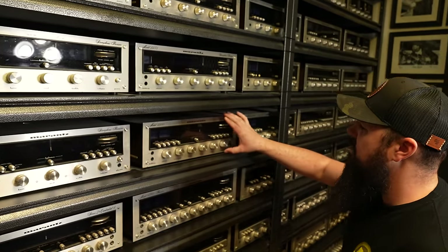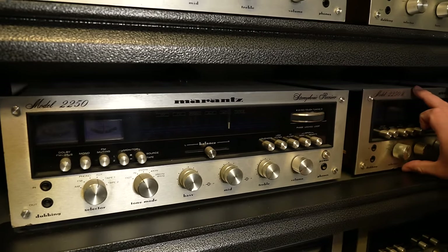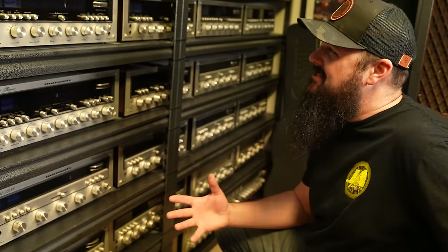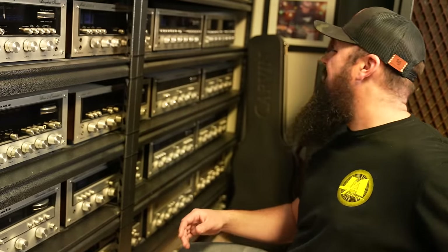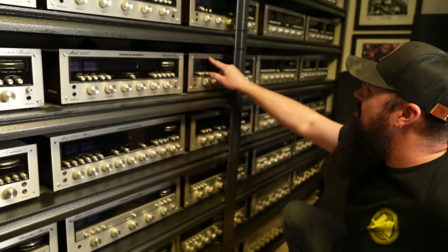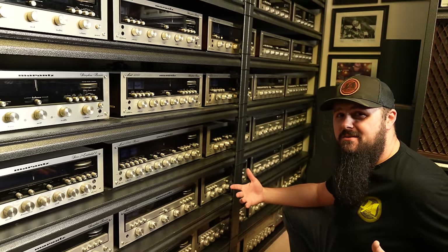You have the 40-watt version, then the 2250 at 50 watts, and then the 2250B. Somebody has to give me a definitive answer on what the difference is between the 2250 and the 2250B.